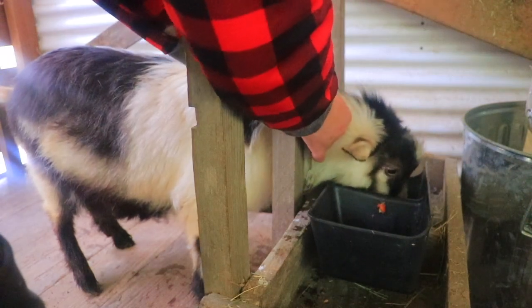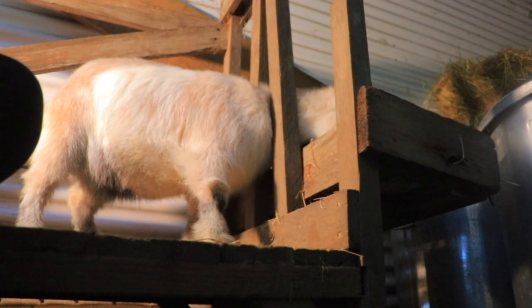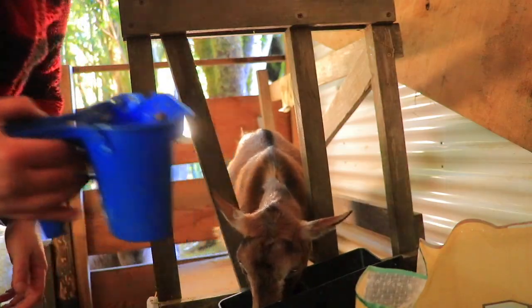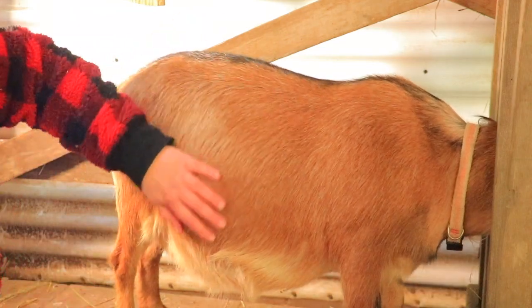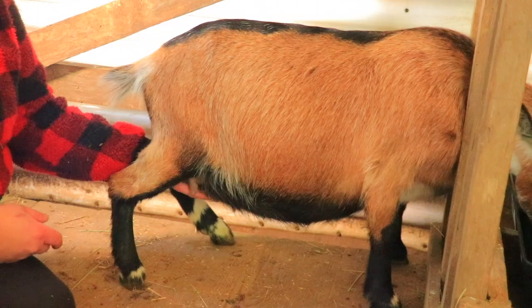I also like to check their collars, because sometimes, like this little boy, they're growing and they just need a little bit more room. I've also been training my first fresheners and reminding the ones that are pros what it means to be on the stand — reminding them of their routine and helping them along.